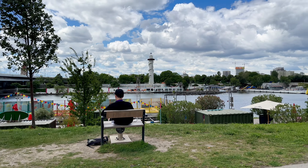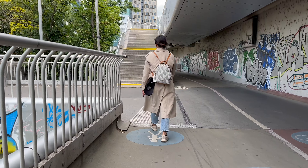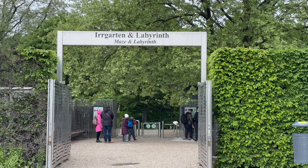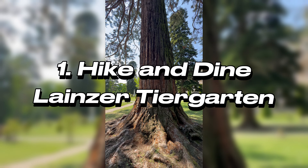Hi guys, today we're taking you on an amazing tour of Vienna, exploring some of the most fun and interesting activities this beautiful city has to offer during the summer months, and that from a local's perspective. We've got some hidden gems prepared that you don't want to miss out, and there's a fun thing to do here as well, so stick around till the end of the video.